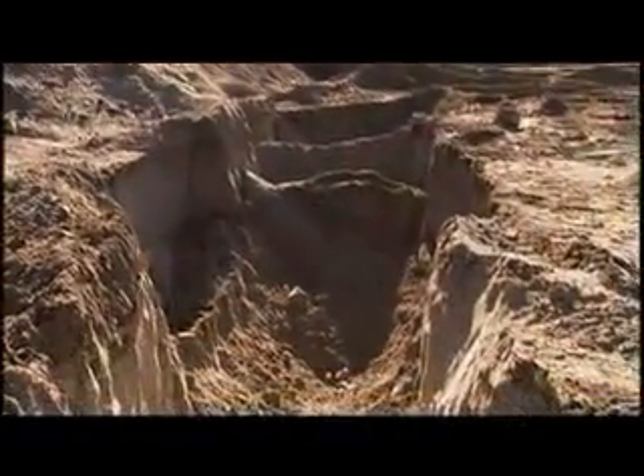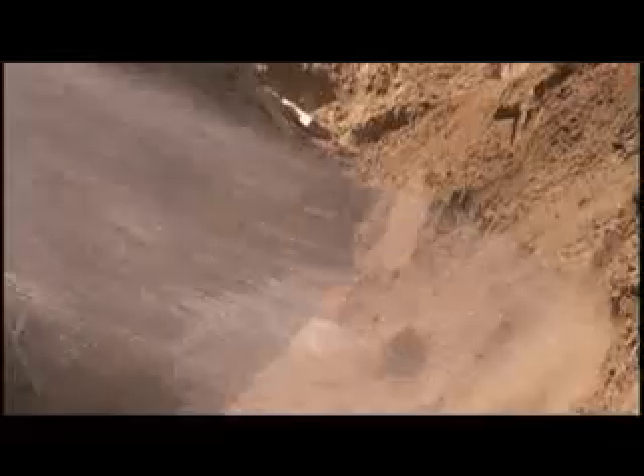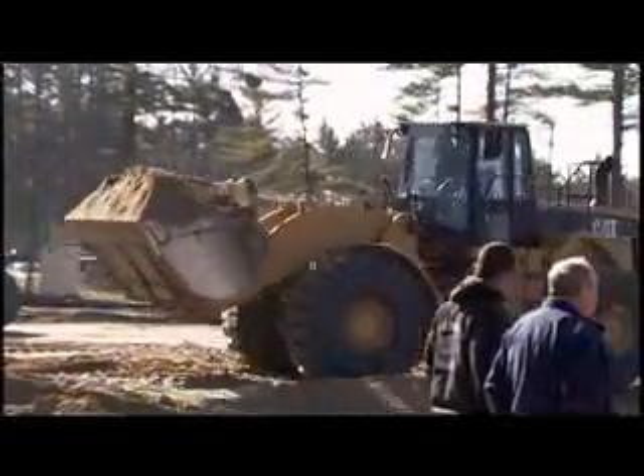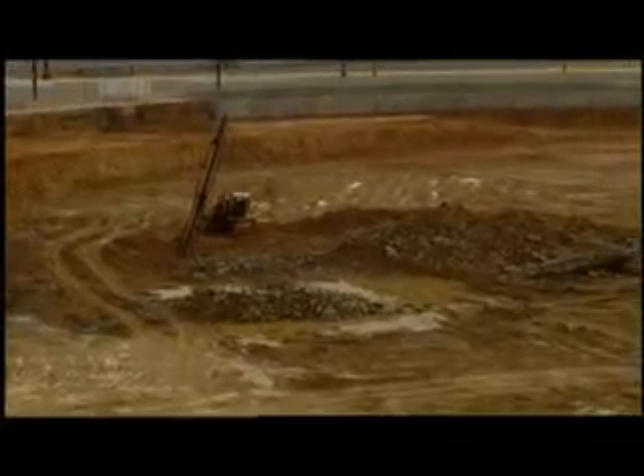A spoil pile too close to the lip, a poorly shored excavation, an underground water main break, inclement weather, an earthquake, vibrations from heavy equipment — these are just some of the situations that could cause a trench or excavation to become unstable.